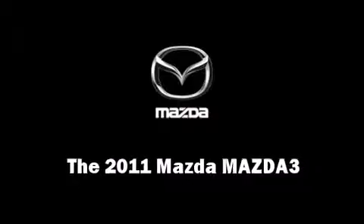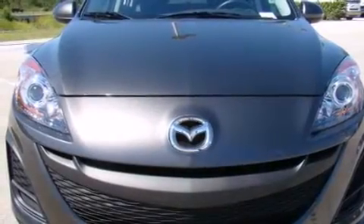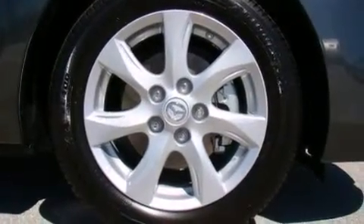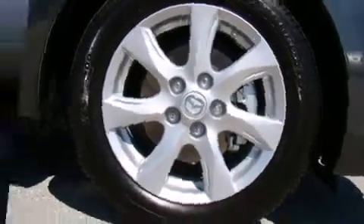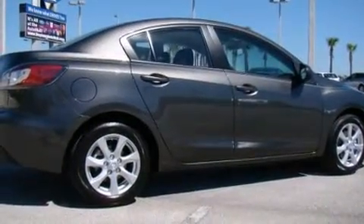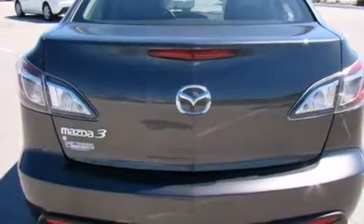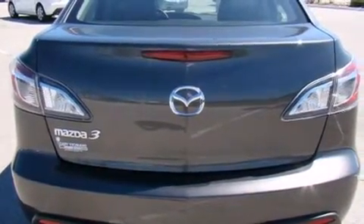Experience driving perfection in the 2011 Mazda 3. This four-door, five-passenger sedan provides a satisfying ride for all passengers. It features an automatic transmission, front-wheel drive, and a two-liter four-cylinder engine. Top features include a split folding rear seat.